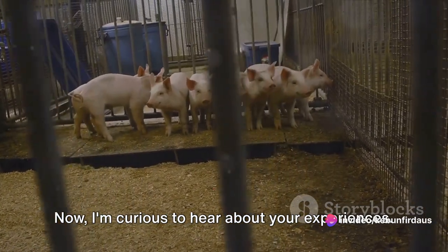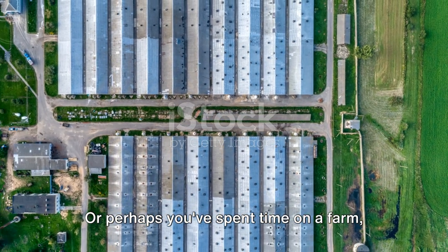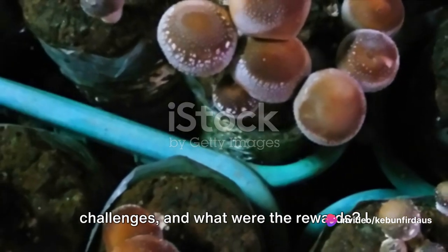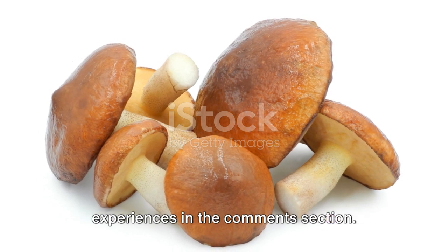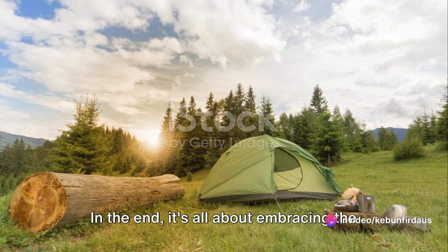Now, I'm curious to hear about your experiences. Have you ever harvested wild mushrooms? Or perhaps you've spent time on a farm, taking care of animals? What was it like? What did you learn? What were the challenges, and what were the rewards? I invite you to share your thoughts and experiences in the comment section. We all have a lot to learn from each other, and your insights could be just what someone else needs to hear.